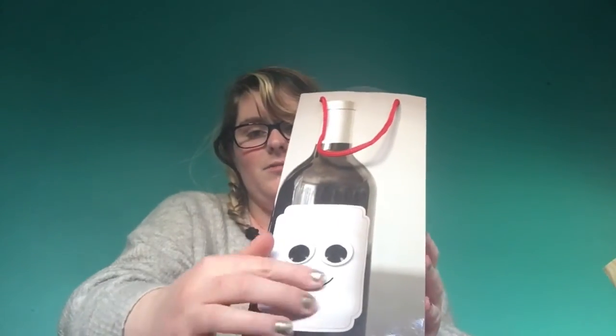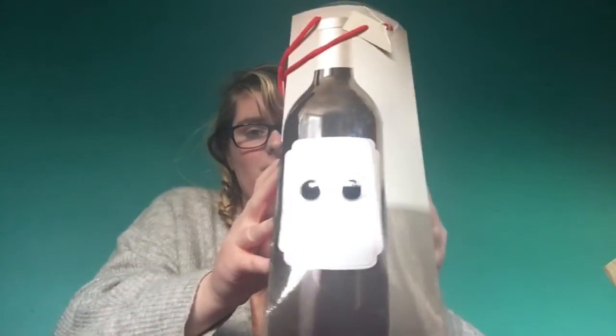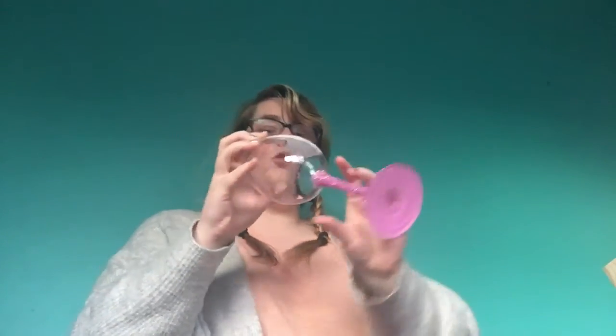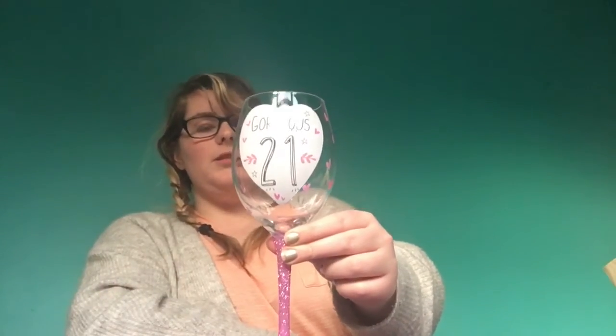I've also been given this — a box with googly eyes on it that you can see moving. One of my friends gave me a champagne glass which says 'Gorgeous 21' on it. At the weekend my parents took me to Frankie and Benny's as a birthday meal and I used this glass, as you can see in this picture.